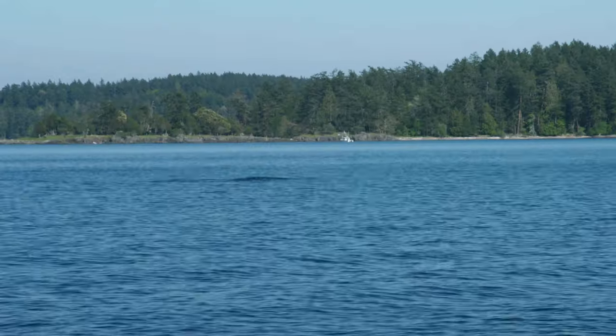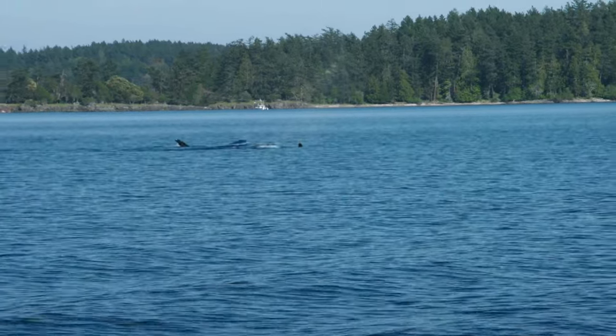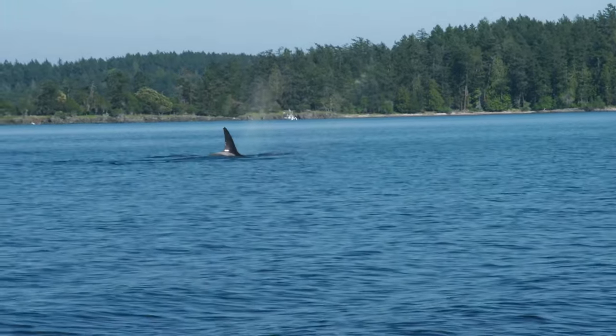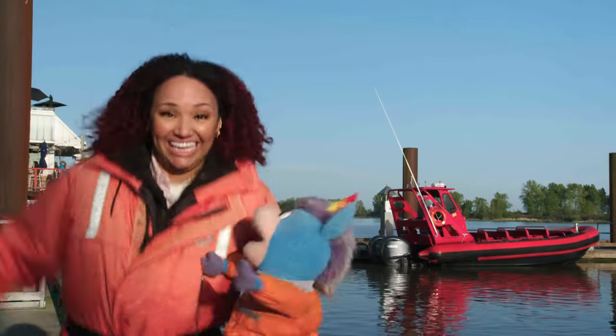Whales! That's right! And our friends here at Vancouver Whale Watch have over 25 years of experience driving zodiacs and looking for whales. So we're in the perfect spot. Let's go! Come on! Woo-hoo!